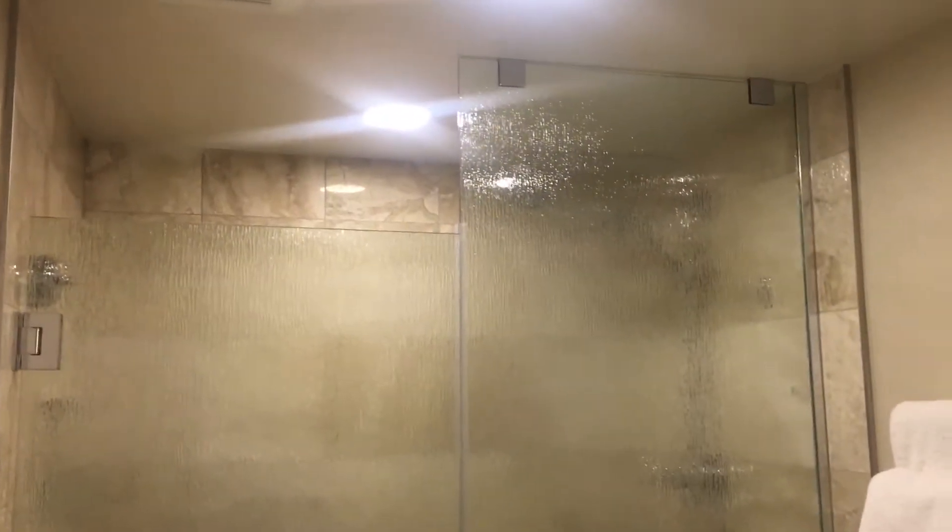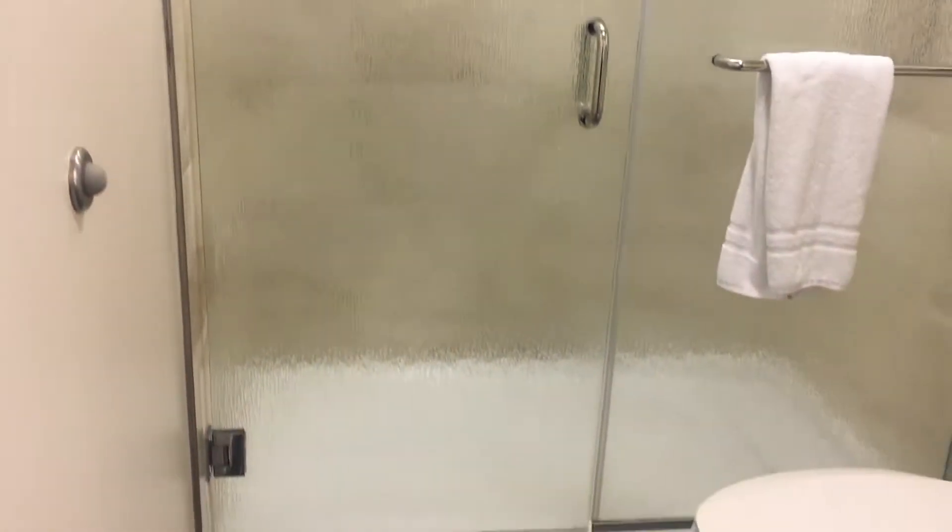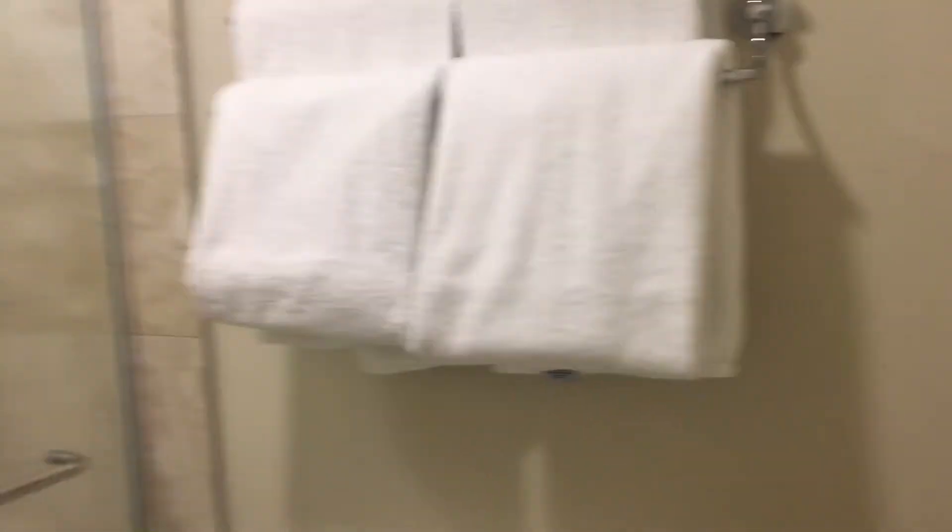And now I'm going to go into the bathroom portion of it. So here we have a shower — a very large shower. Nice shower. Again, plenty of towels.